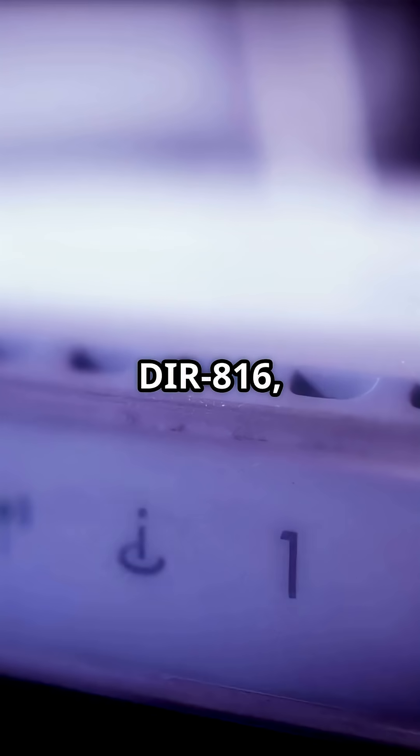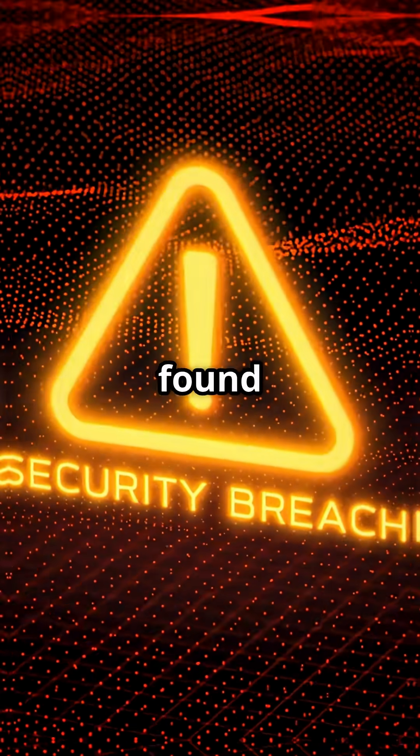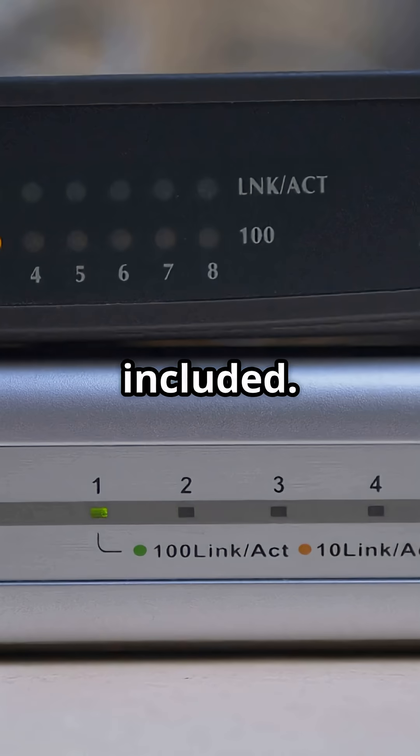Think your Wi-Fi is safe? If you're on a D-Link DR816, think again. Multiple critical security flaws have just been found in D-Link DR816 routers — every hardware and firmware version, non-US models included.